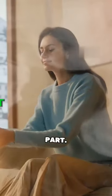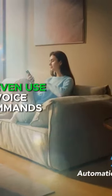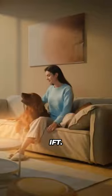And the best part? It's Wi-Fi and Bluetooth enabled, so you can control it from your phone or even use voice commands with Alexa, Google Assistant, or IFTTT.